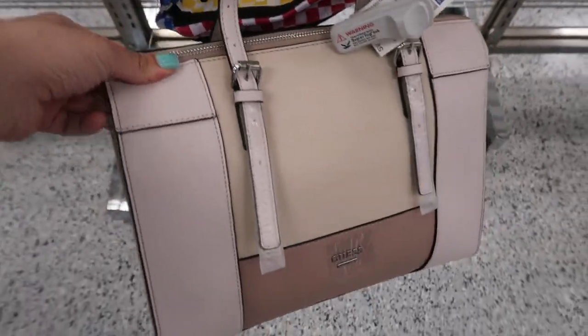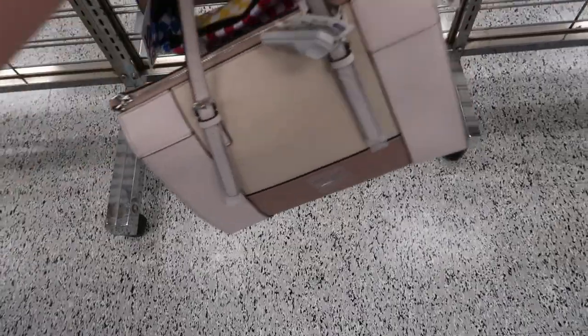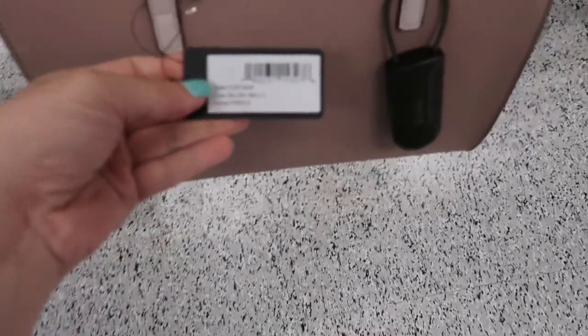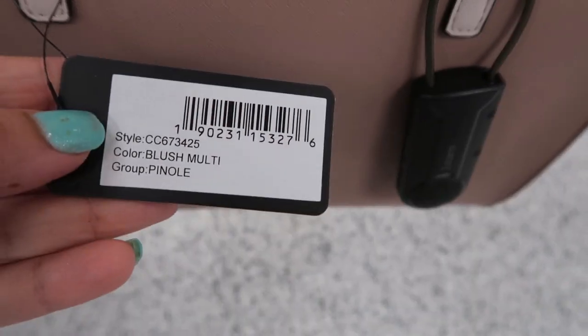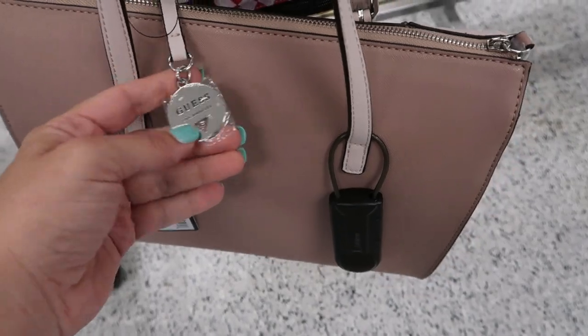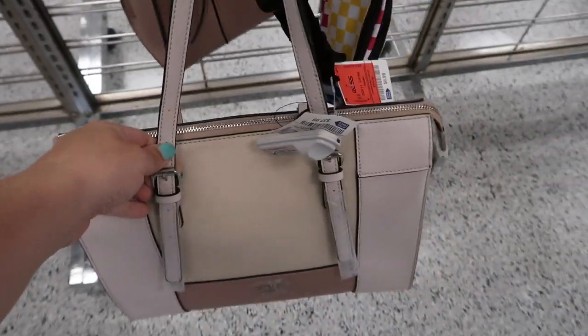It is $37.99. It's like all different shades of pinks and some beige. That's what that side looks like. Here's the name — the Pinole. It's the blush multi. It has a little silver Guess chain and then adjustable shoulder straps.